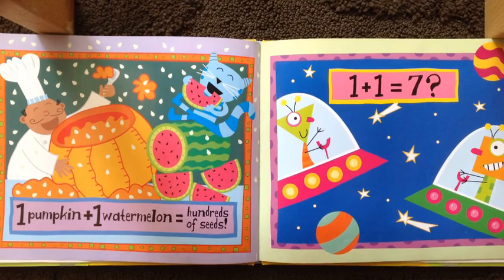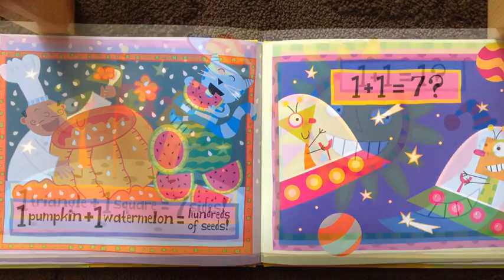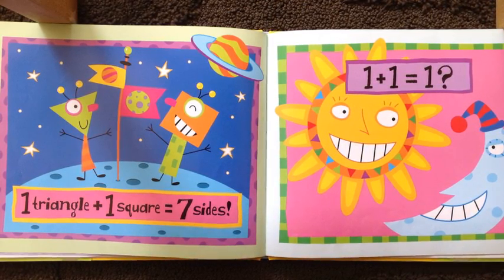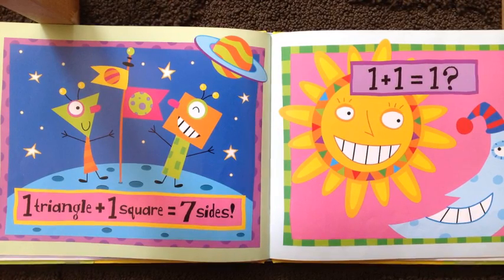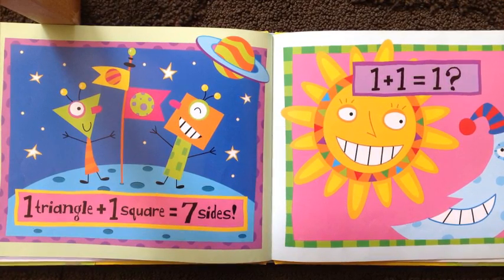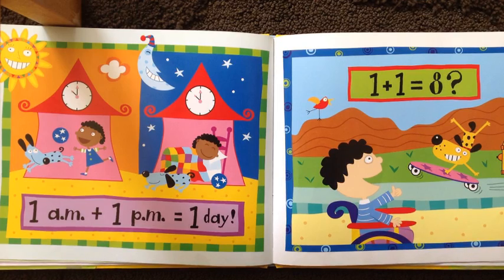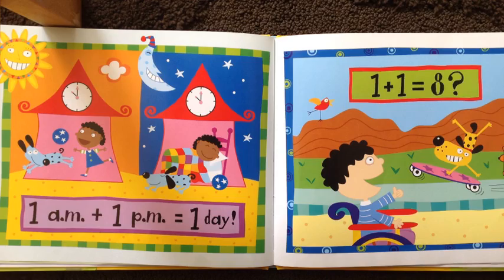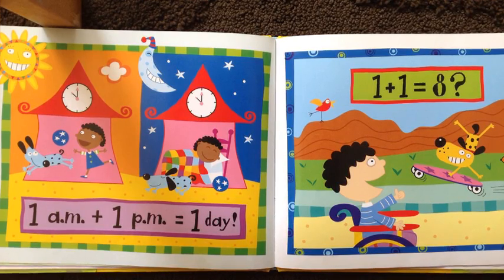One plus one equals seven. One triangle plus one square equals seven sides — one, two, three, four, five, six, seven. One plus one equals one. One a.m. plus one p.m. equals one day.